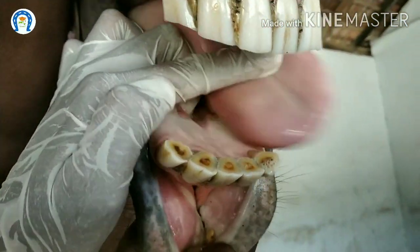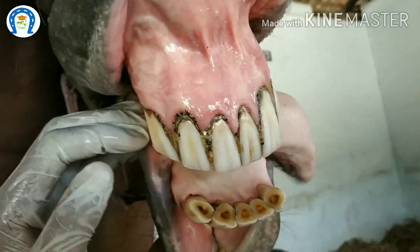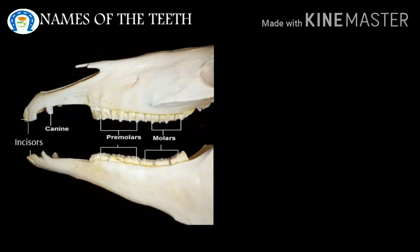In this video, let us see the anatomy, dental aging up to 5 years, and the major differences between young and old horse teeth.